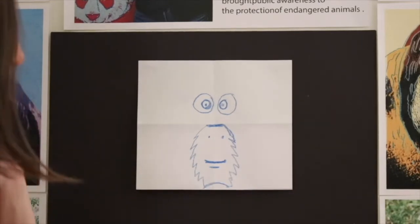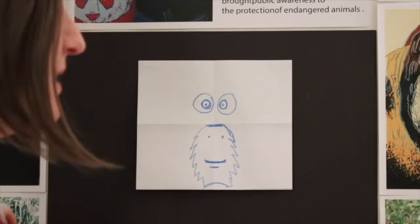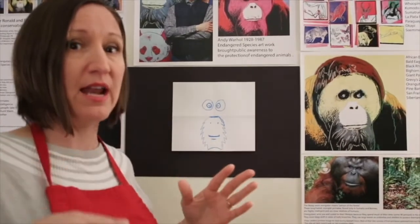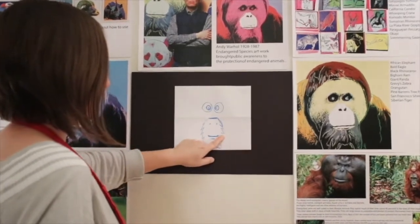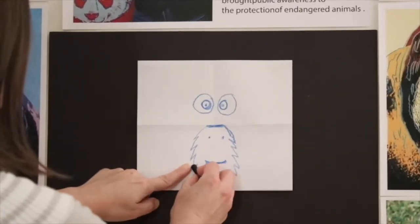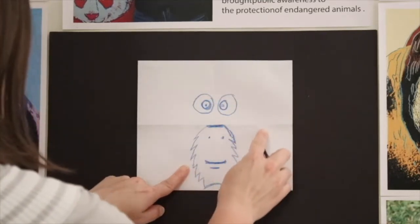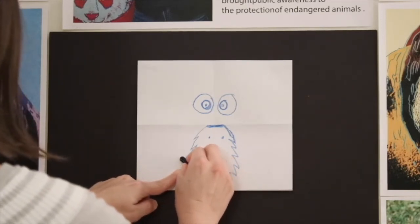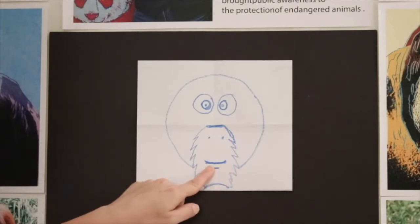The next thing we're going to do is create his flange. The boy orangutans, as they grow up, their faces become wider and wider, and it's called a flange. Find where his mouth is. On the side of his beard — on the right or the left — you're going to go around his whole face. So watch me: I'm going to go up and around and then back down to where his mouth is on the other side.